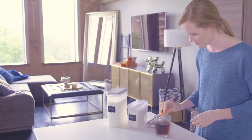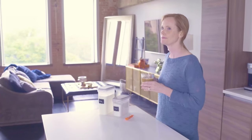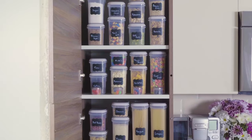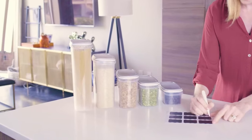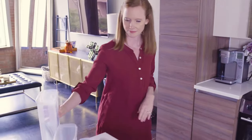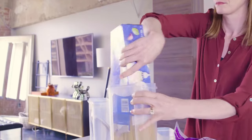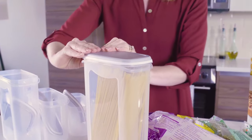For home cooks, this container set makes a fantastic gift — whether it's for a wedding, housewarming, birthday, or any other occasion, this set is sure to impress. Its durability ensures it will be used for many years to come, making it a thoughtful and practical gift. In conclusion, this food storage container set is the ultimate solution for a tidy and organized kitchen pantry, with its versatility, easy handling, airtight seal, and clear design making it a must-have for any home cook or organization enthusiast.